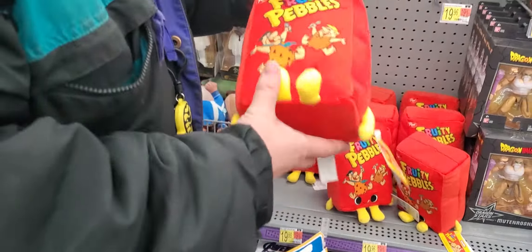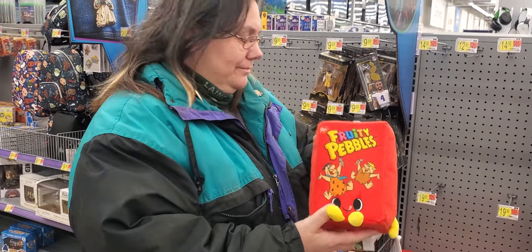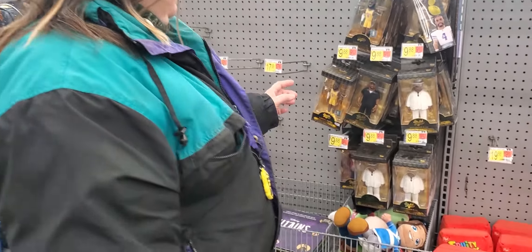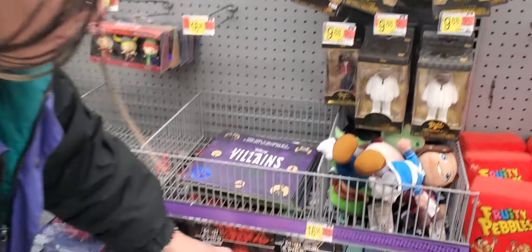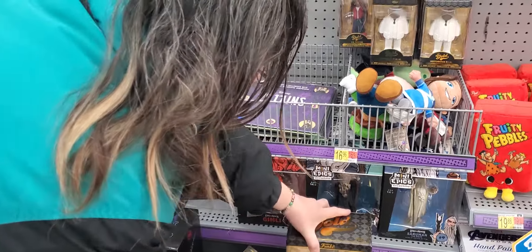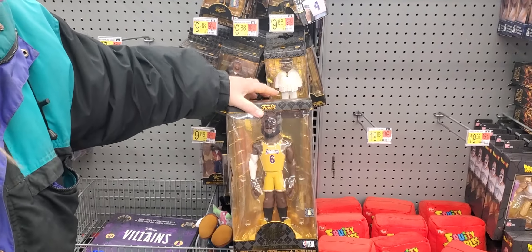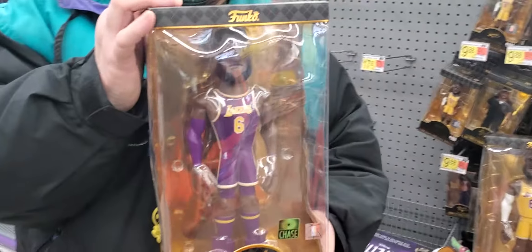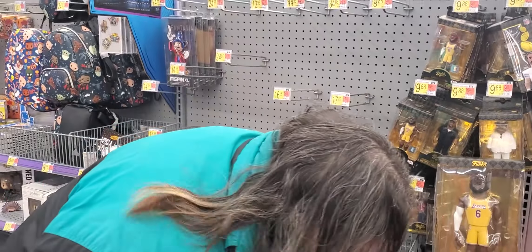Fruity Pebbles — a little plushie in the pop form, it's kind of cute. We have some gold versions: LeBron James and Ice Cube. They also have some bigger ones — they have the regular LeBron and the Purple Chase, which is a Walmart Exclusive Chase. These are kind of neat if you're collecting those.